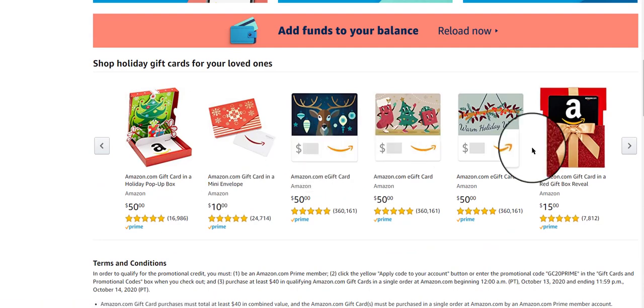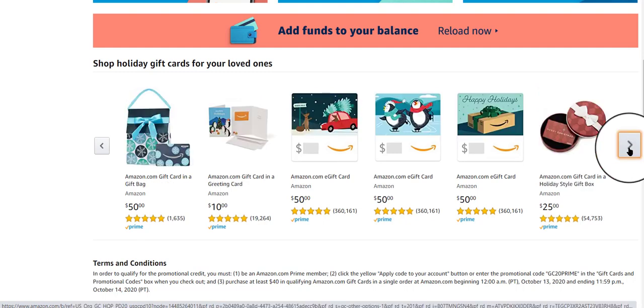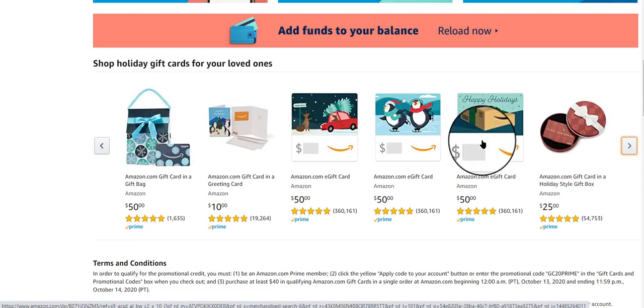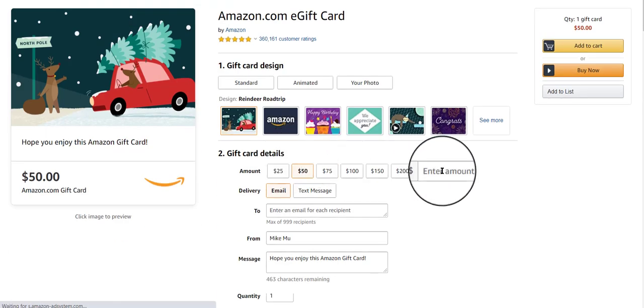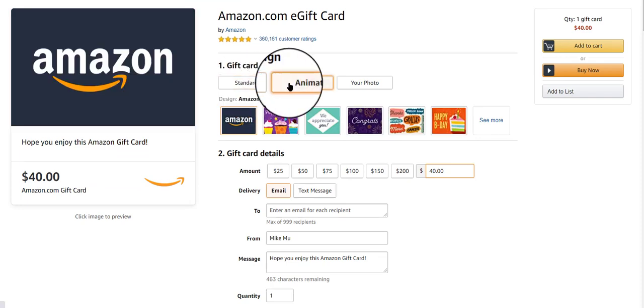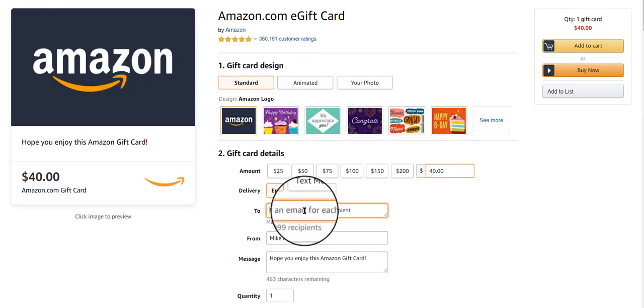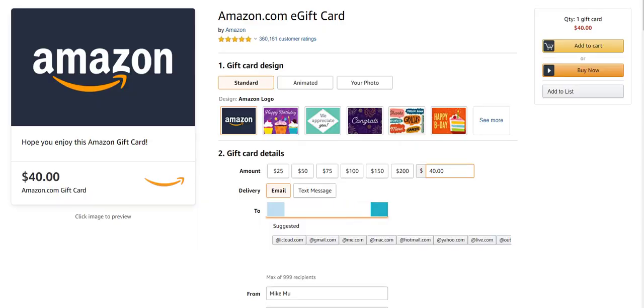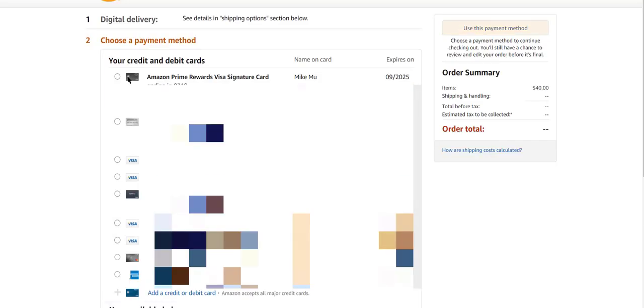Here's what you do: just go in there and pick an Amazon e-gift card. It could be any type that you want — just make sure the total amount in your checkout is at least $40. You can type in a 'to' address that could be anybody, even yourself, to send the gift cards. Go to checkout and look for this qualifying offer on the checkout screen. Make sure that's there before you place your order.